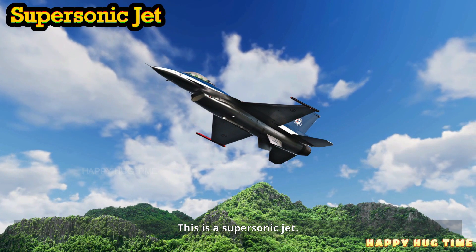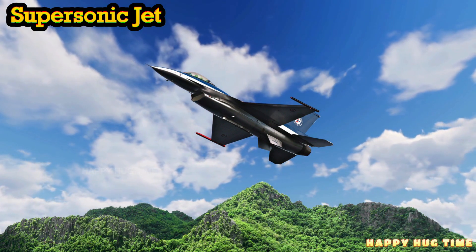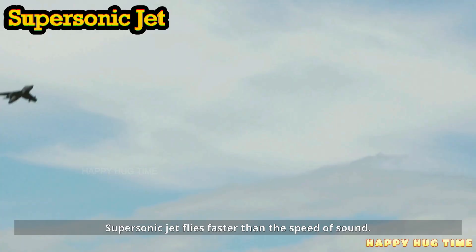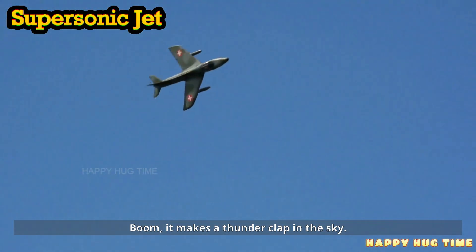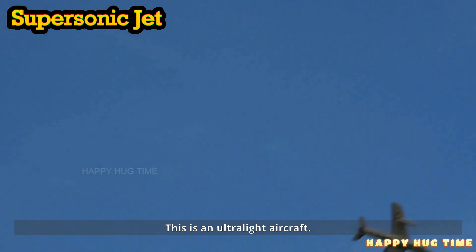This is a supersonic jet. A supersonic jet flies faster than the speed of sound. Boom! It makes a thunderclap in the sky.